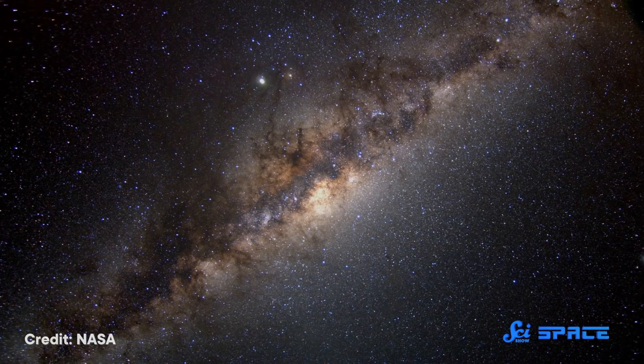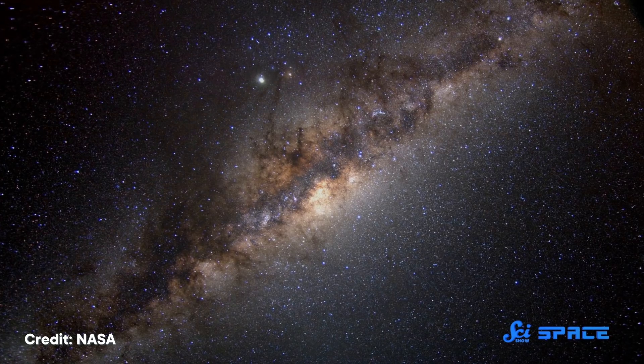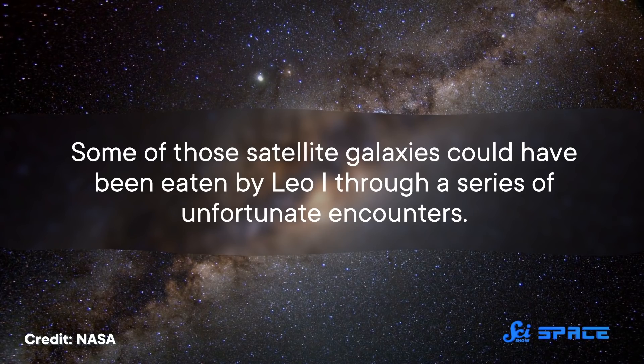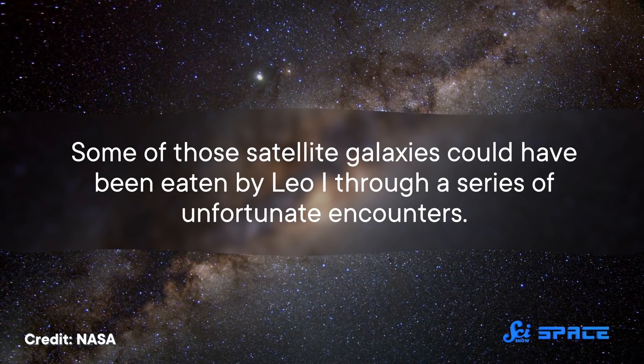In fact, there's a good chance that's how the weirdly large black hole at the center of Leo 1 got there. Long ago, the Milky Way might have had many more satellite galaxies than it does today. Some of those could have been eaten by Leo 1 through a series of unfortunate encounters — well, unfortunate for those galaxies. But for astronomers trying to understand how supermassive black holes grow and evolve, it's just the kind of disaster they're looking for.